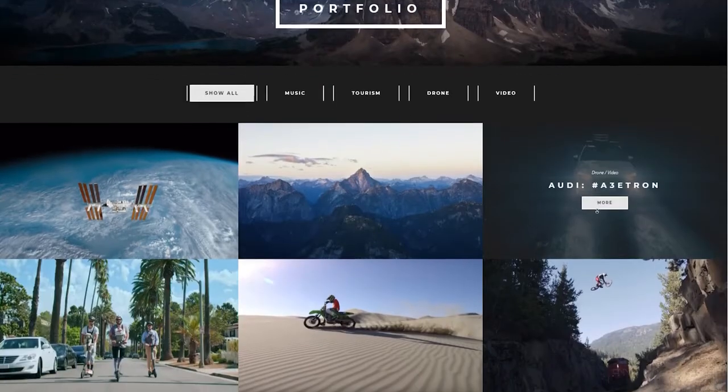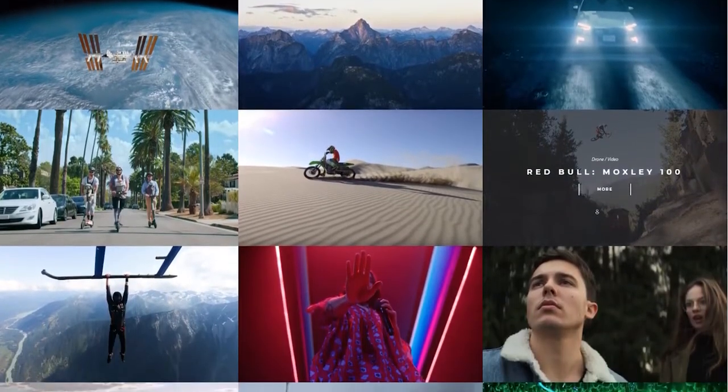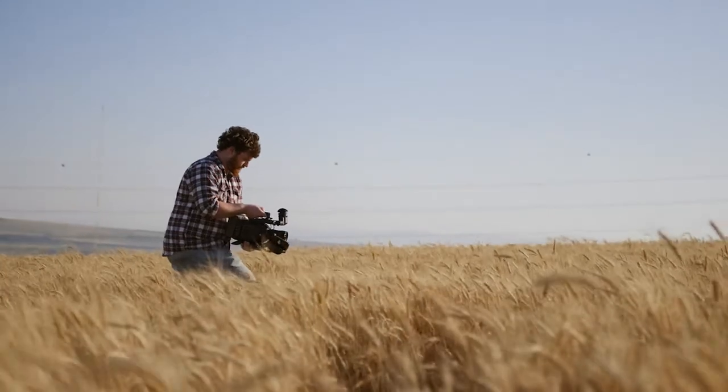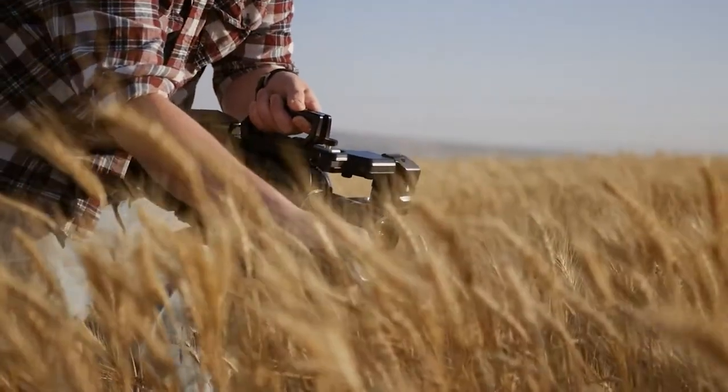First of all, you need a portfolio to showcase your work and the level of your skills so any potential client can see that work and understand if you're the right person for the job. If you currently don't have anything to show off, try to look for free projects or small businesses that need a video for a small amount of money, or just create your own passion project that you're proud of and can show off your skills.